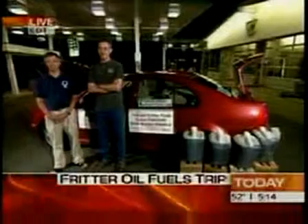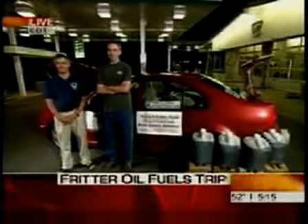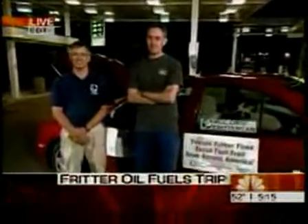Ken Martin Friesen and Steve Friesen crossed the Golden Gate Bridge in their Jetta Friday afternoon, heading all the way to the coast of Delaware, and their fuel consists of leftover oil from their church's annual deep-fried fritter sale. They join us now for a pit stop in Salt Lake City, Utah.